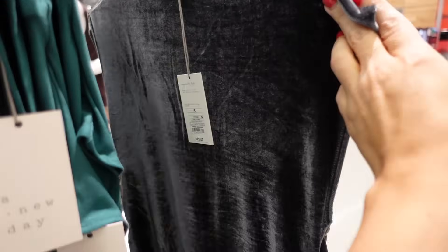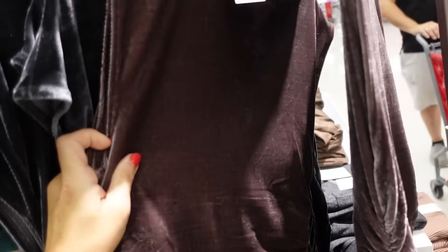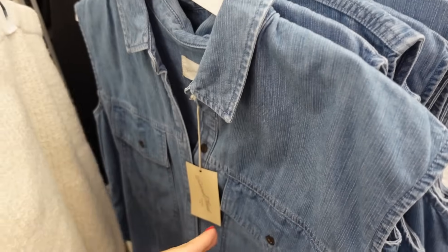Velour ruched dress — these have that mock neckline, the dolman sleeve, ruching on the side, same fit through the back. In the gray, also comes in brown, and they're going to be $25.